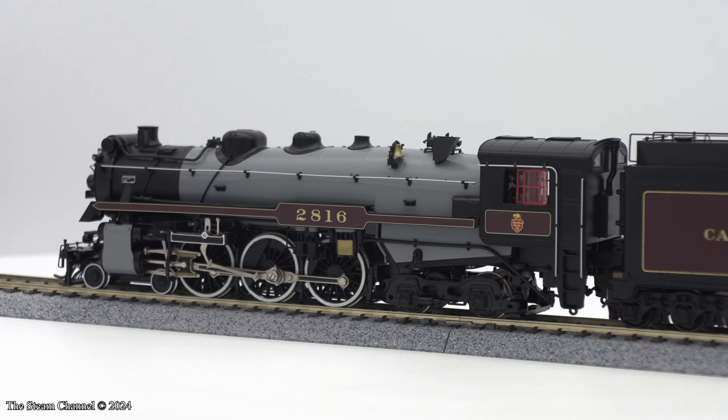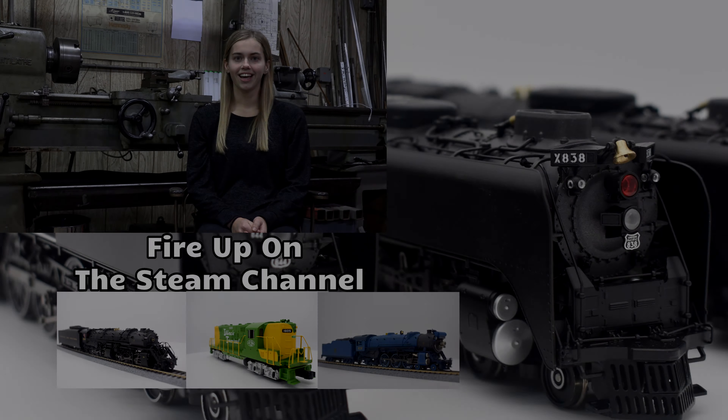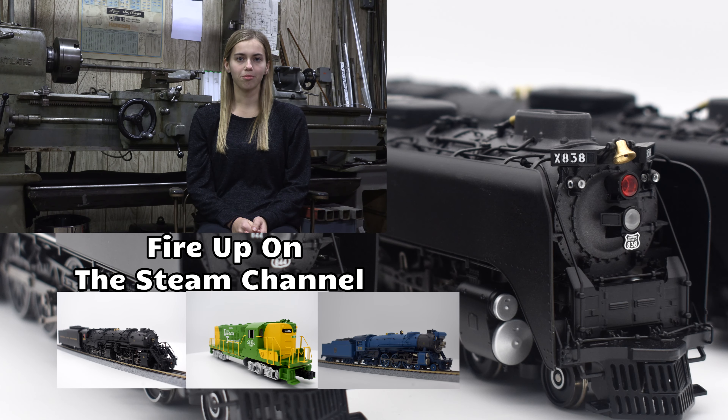Thank you for watching this review here on the Steam Channel. We'll catch you on the rails. Thanks for tuning in for this model train product review here on the Steam Channel. Get another high-quality look at a new model by clicking on a video preview to your right.